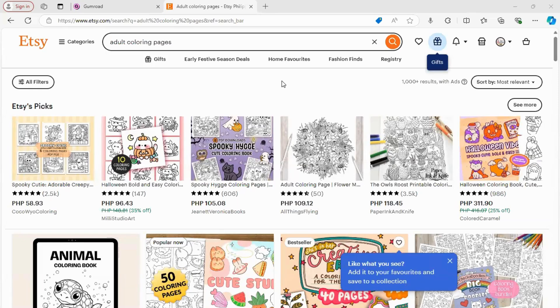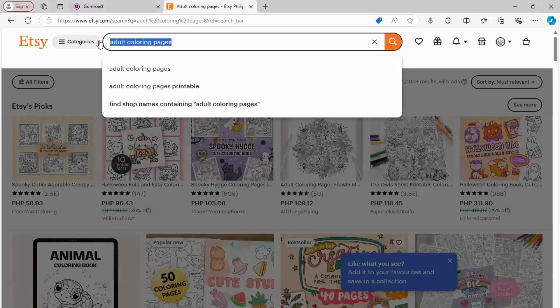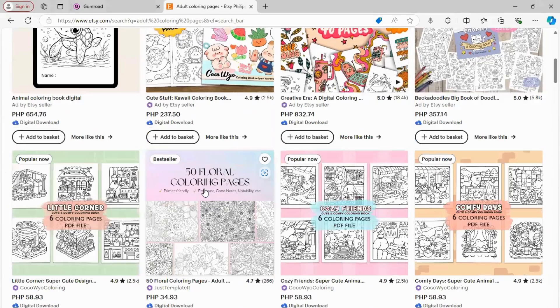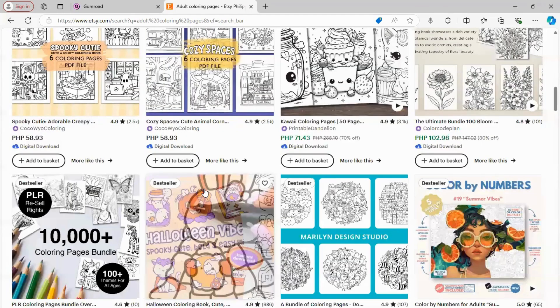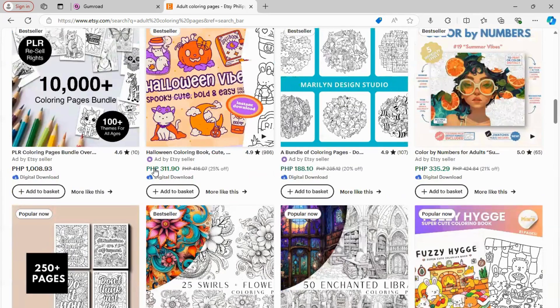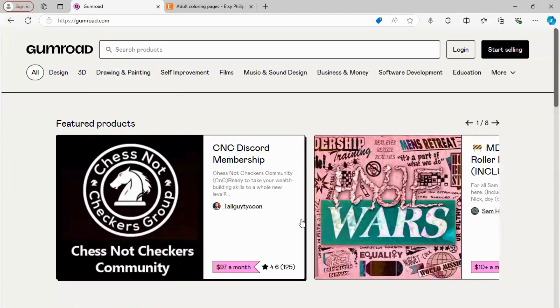Now that your coloring pages are ready, let's talk about where you can sell them. The most popular platforms are Etsy, Gumroad, and your own website. On Etsy, you can create a shop and list your digital products — just make sure to optimize your listing with good keywords like 'adult coloring pages,' 'floral mandalas,' or 'relaxation coloring sheets' to help people find your designs. There are tons of sellers on Etsy already. If you prefer something simpler, Gumroad is perfect for selling digital downloads — you can set up in minutes with no hassle.